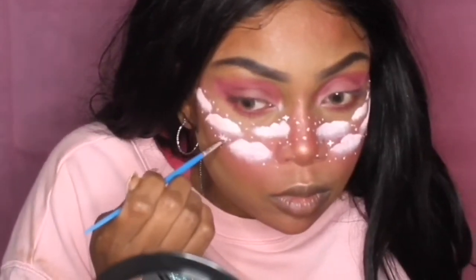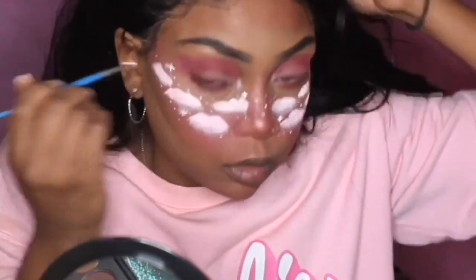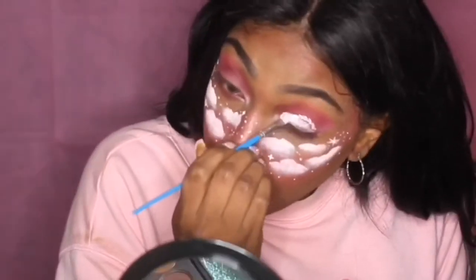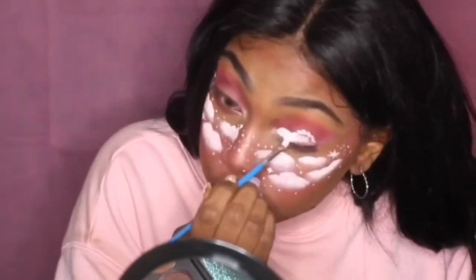I ended up putting about 5 sparkles on my face, but do however many you want. If you don't want the white eye, you can skip to lips and lashes. If you do want the white eye, I started by drawing the same little cloud-like shapes on my lids using the face paint.